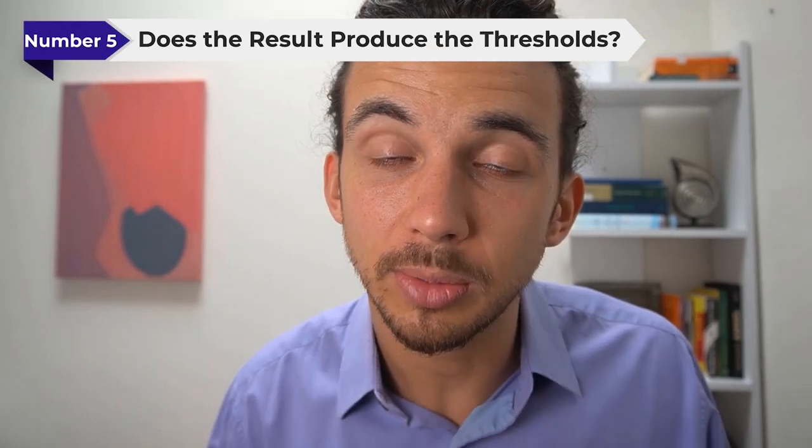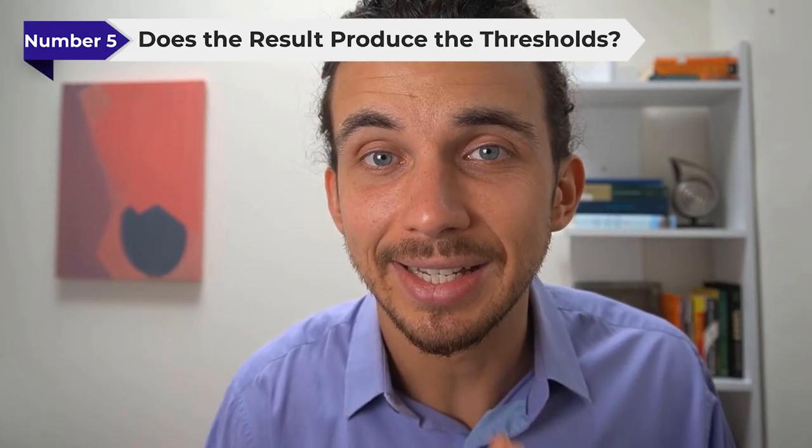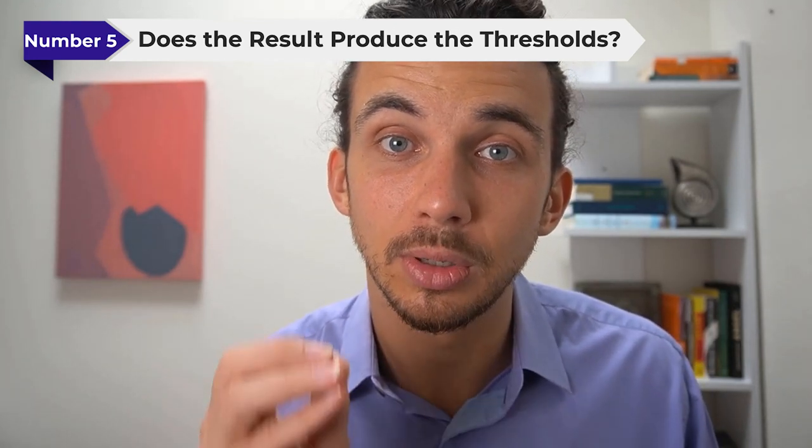And finally, when you complete the online hearing test, does it produce the thresholds — the actual measurable hearing at each different pitch? Typically from the low-pitch bass up to the high-pitch treble, an in-person hearing test will give you the thresholds. That's how we tell what level of boost or gain you need at different pitch ranges. Without that, you're not going to be able to program a hearing aid specifically for your hearing loss, but a professional who has access to those thresholds can program them quite well.